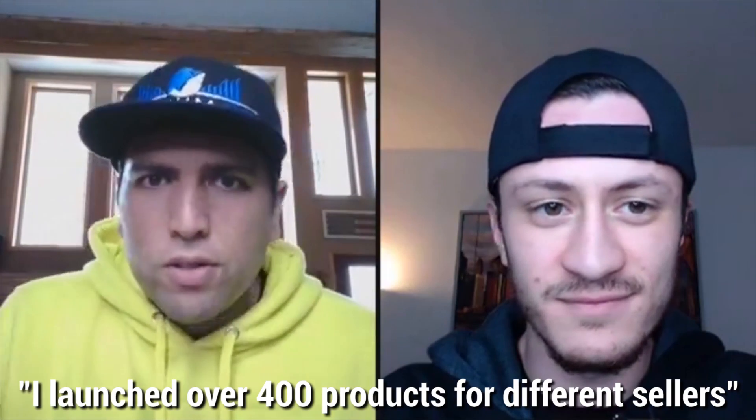I was a consultant for Amazon sellers. I launched over 400 products for different sellers and I'm kind of an argumentative person, so if I see people giving wrong information on Facebook I would jump on and make big long posts with all my graphs and data showing that what they're saying is BS. By the way, my initials might be BS — Bradley Sutton — but you get no BS with me.